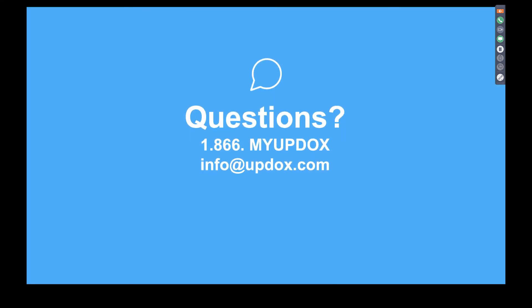I'll now open it up for questions. If there are no questions, thank you so much for joining us today. We know your days are often chaotic and getting away for even a lunch break or a quick webinar is hard sometimes, so we really do appreciate your time.